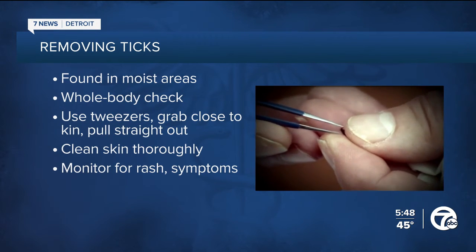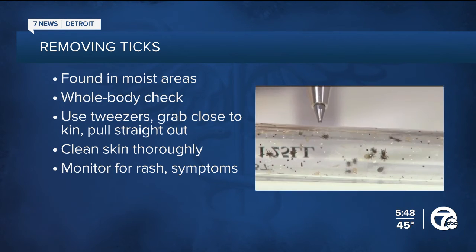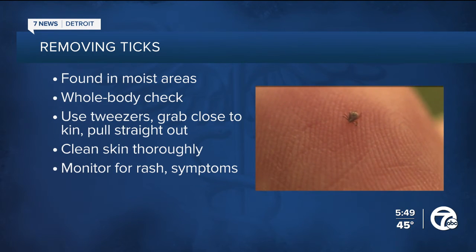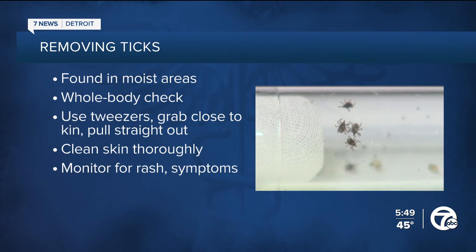A lot of people don't feel tick bites or even notice them, as they can be the size of a sesame seed — so quite small. Watch for a bull's-eye-shaped rash, which could indicate a bite. Keep an eye out for symptoms for up to 30 days, and if any develop, see your family doctor right away.